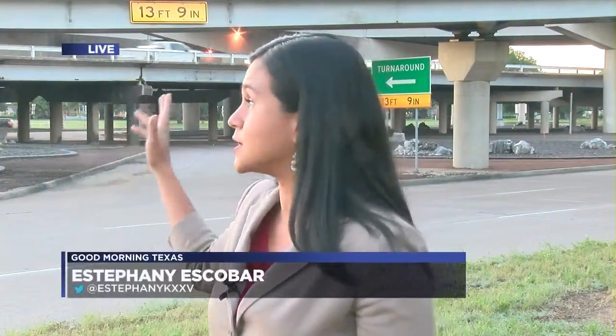Andrea, I'm near one of the elevated ramps that connects Business 77 to I-35, which is now off-limits. This change is in preparation for the removal of those bridges.